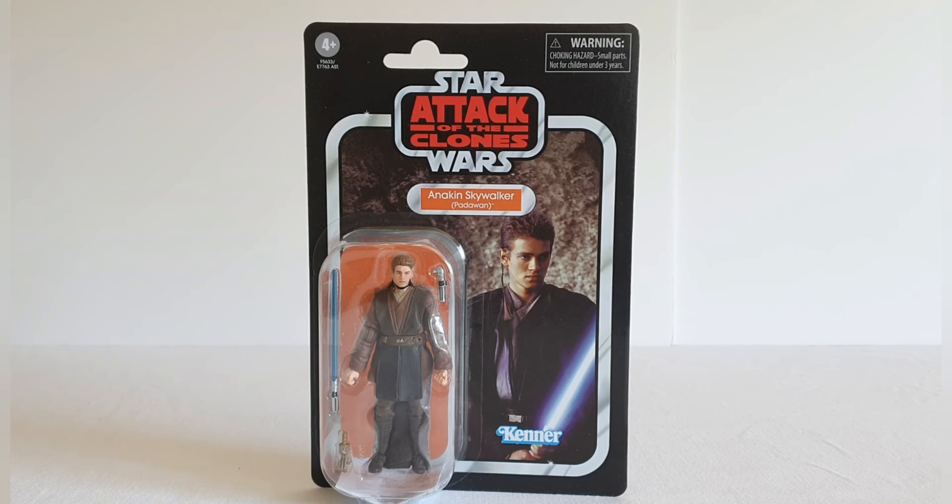It's a nice card back first and foremost. The image of Anakin is obviously meant to be portrayed pulled from the film — whether it actually is I'm not 100% sure, it looks a little bit superimposed — but he's got that very menacing stare. It comes on the Attack of the Clones card with the Star Wars racetrack around it, the orange name pill with 'Anakin Skywalker Padawan', and the figure sits nicely in front of the orange background so it does stand out quite nicely.